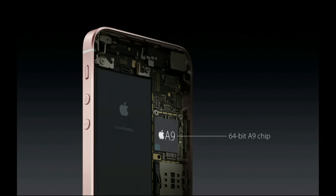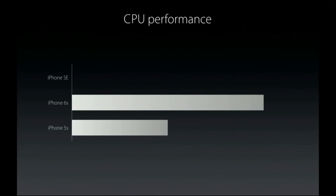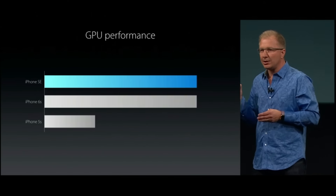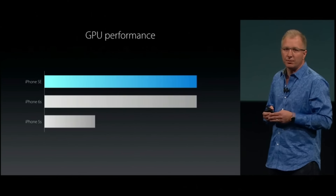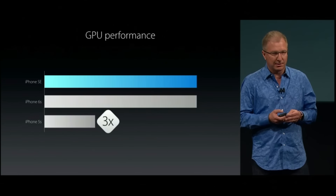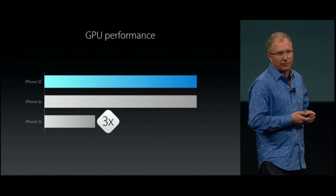With its embedded M9 motion coprocessor. This means that the iPhone SE has the same processing performance as the iPhone 6S, which is literally double the speed of the iPhone 5S. And the iPhone SE also has the same incredible graphics performance as the iPhone 6S, which is three times faster than the iPhone 5S.